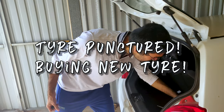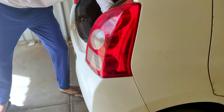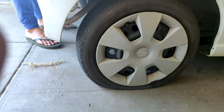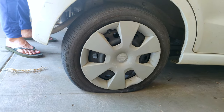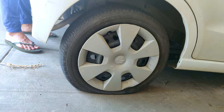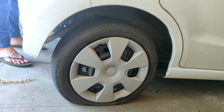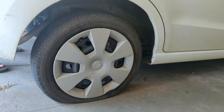So guys, I woke up this morning and Praveen got me some very bad news. I drove this car two days before and today it is like this. So now we have to operate on it — let's start.